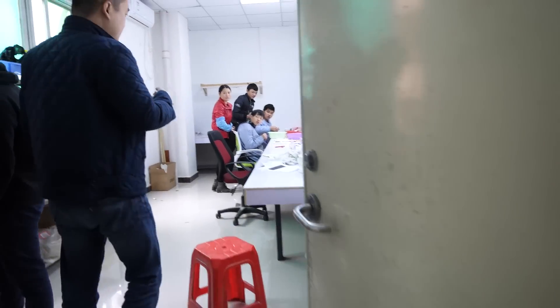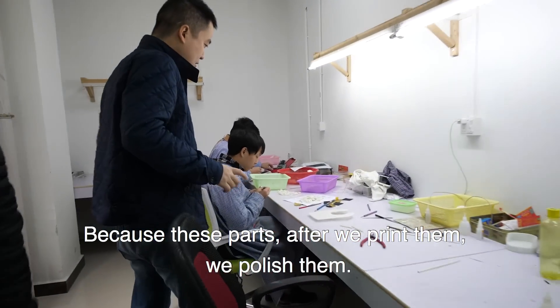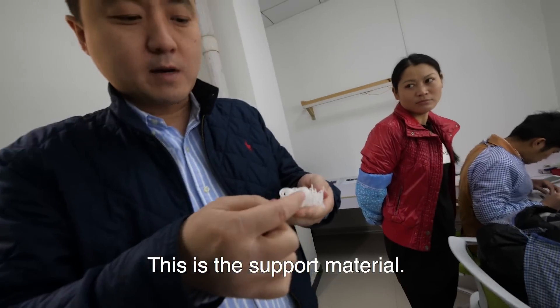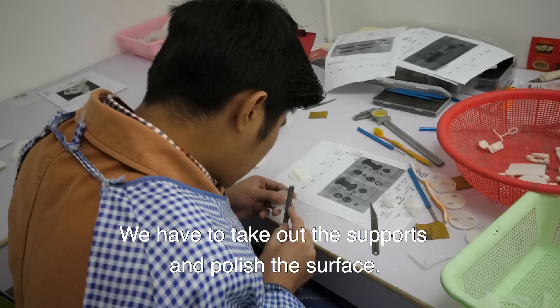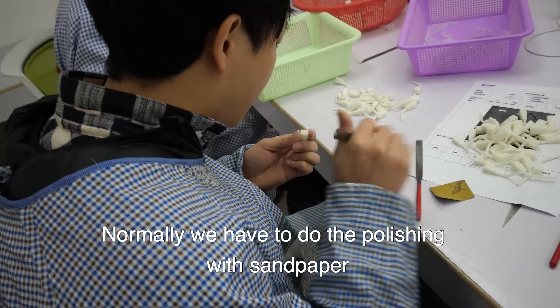This is our post-processing room. After we print, the parts have many supports — support material. We have to take out the supports and finish the surface. Normally we do the finishing with sandpaper.